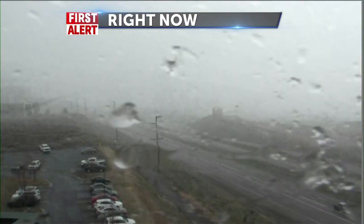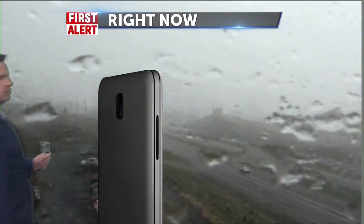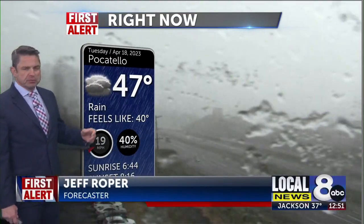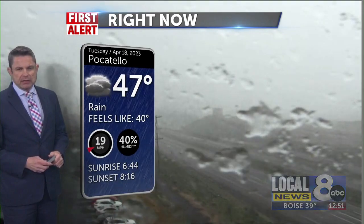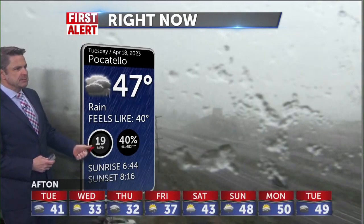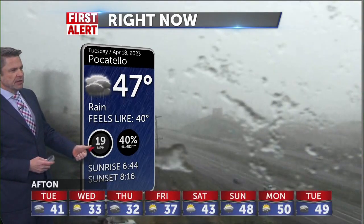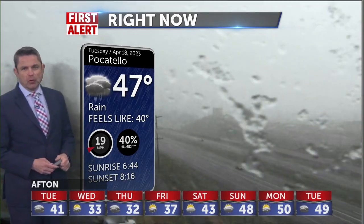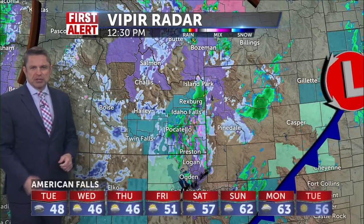Your first alert weather. Pretty nasty looking over at Pocatello right now with some sleet, grapple pushing through, and some of it may be hail. You may end up seeing some quick downbursts of rain as well. 19-mile-an-hour winds and gusts beyond that, and 47 degrees — that's that cold rain. Feels like it's about 40, and you can see the ice forming on the camera now.